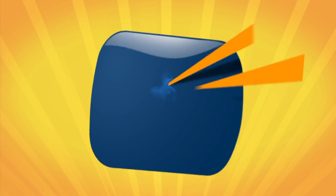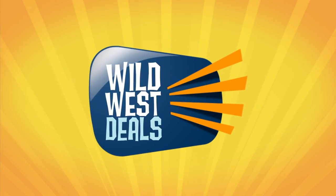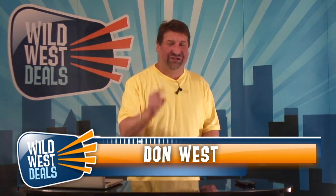You have got to be kidding me! Wild West Deals! John West here with WildWestDeals.com to tell you about another revolutionary product.